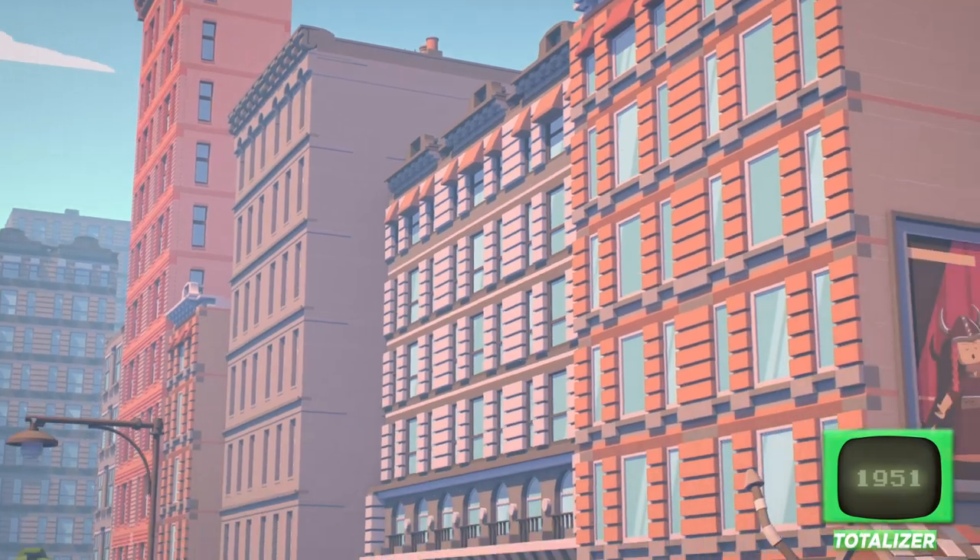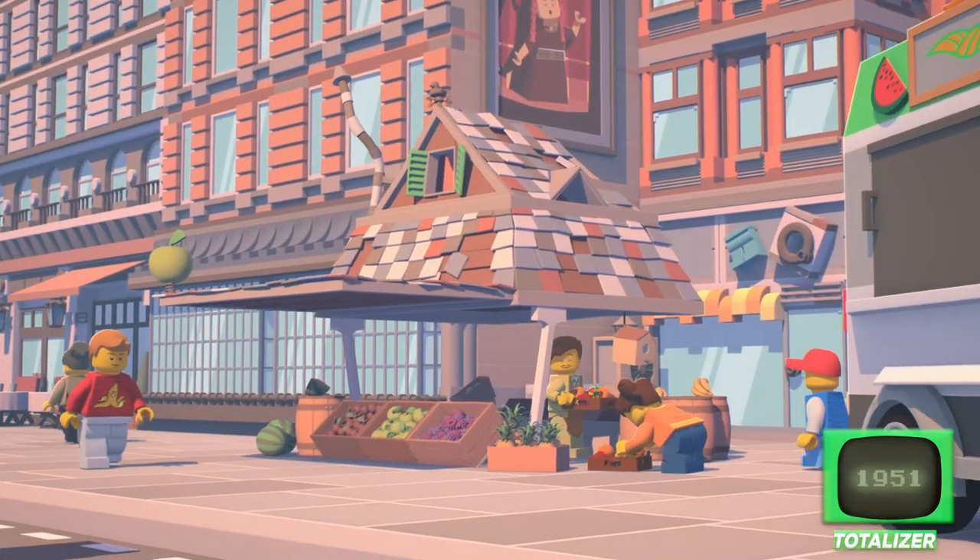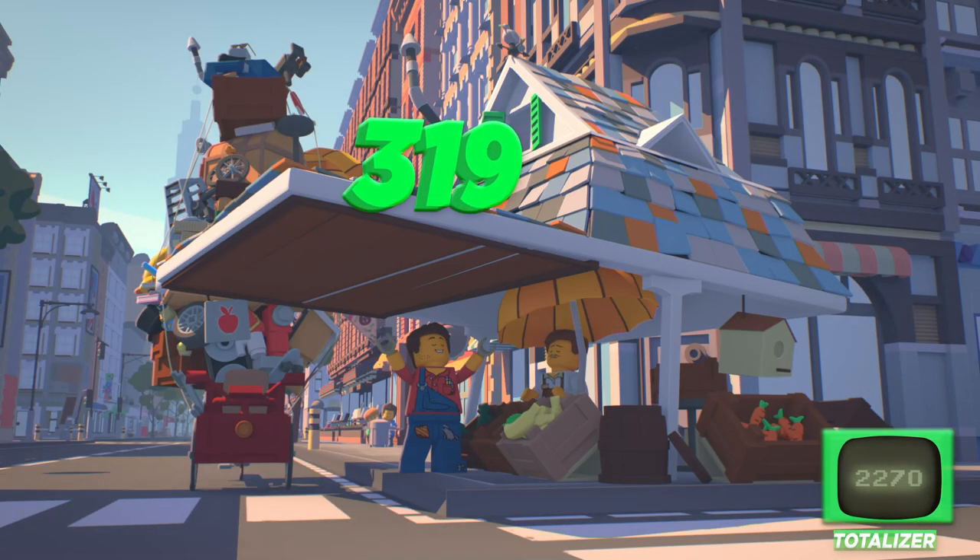However, Mr. Produce's fruit and vegetable stand is comprised of 319 farm-fresh bricks.